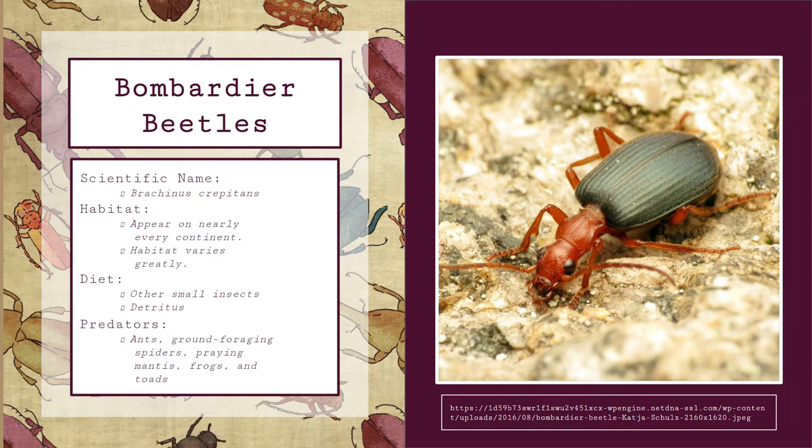As is true for many insects, their diet changes as they develop into adulthood. Adult Bombardier beetles tend to lay their eggs in decaying plant matter, which provides food for the larvae as they develop. Bombardier beetles can live as larvae up to three years; however, they only live roughly between 13 and 44 days as adults. Once they reach adulthood, their diet changes quite drastically, as they begin to eat mostly other small and infantile insects, although they still consume some detritus or organic matter from decomposing plants and organisms.